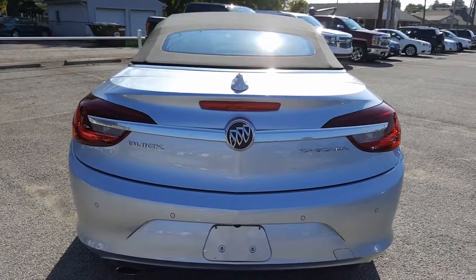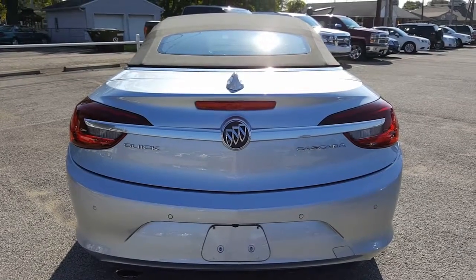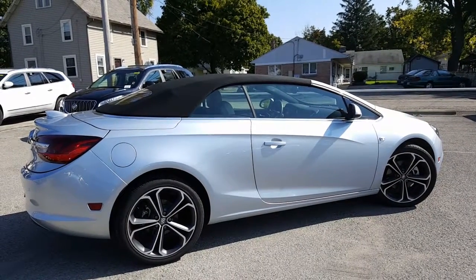Let's go ahead and take a look at the back. Here is a look at the back — you've got your rear park assist and a backup camera. And finally, let's have a look at the passenger side.